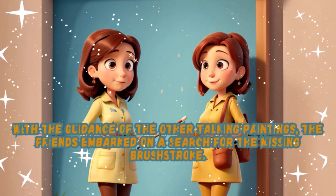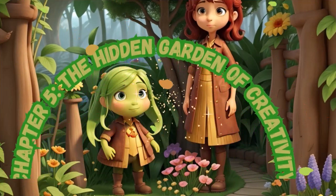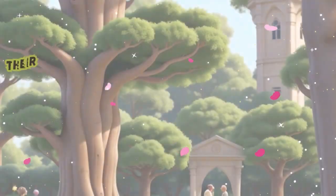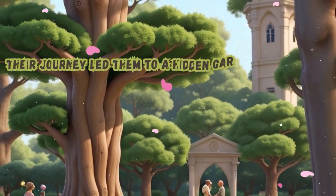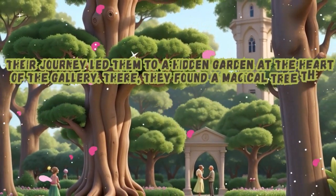Chapter 5: The Hidden Garden of Creativity. Their journey led them to a hidden garden at the heart of the gallery. There, they found a magical tree that held the missing brush stroke.